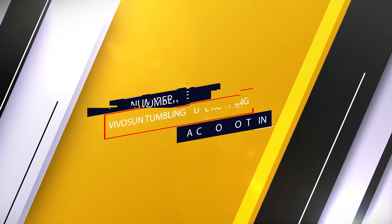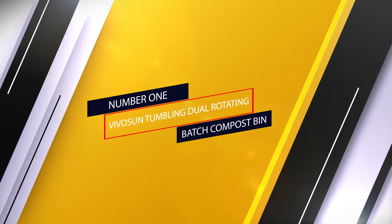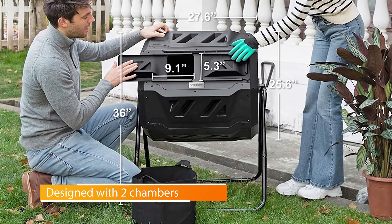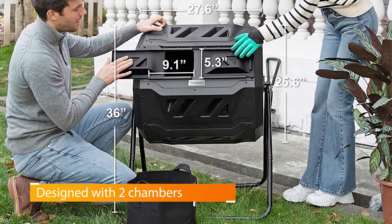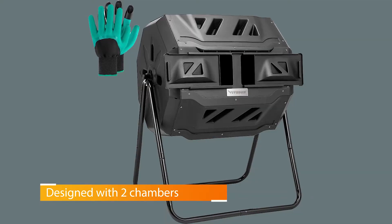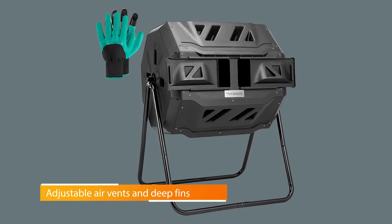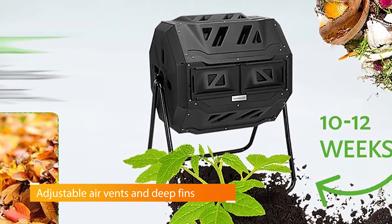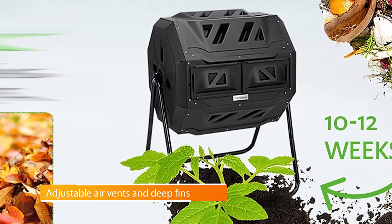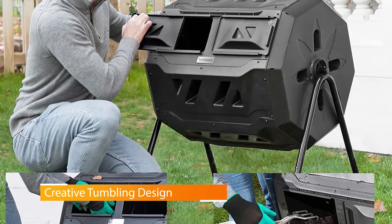Number 1. Most Popular — VIVOSUN Tumbling Dual Rotating Batch Compost Bin. Compared to other composters, this dual-rotating compost bin offers a little more room with a 43-gallon capacity. Its two-chamber design allows you to continuously add waste to one side while the other chamber creates rich fertilizer. But the real beauty of this backyard composter is how easy it is to turn the compost pile — just close the sliding doors, then give it a spin at least once a week.